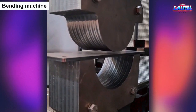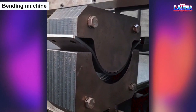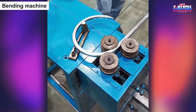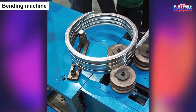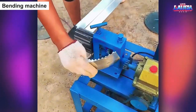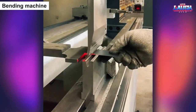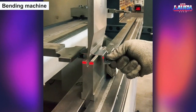A bending machine is a fascinating tool that can transform a flat sheet of metal into a variety of complex shapes with ease. With its ability to apply immense force and pressure, it can bend and shape metal into everything from simple angles to intricate designs, making it an essential tool in the manufacturing of everything from furniture to airplane parts. Watching the bending machine in action is like witnessing a modern-day blacksmith at work, as it uses heat and force to mold metal into useful and beautiful forms, creating products that are both functional and visually stunning.